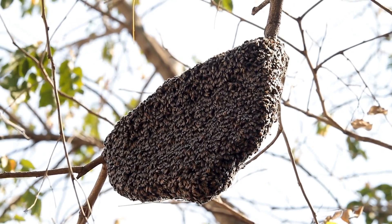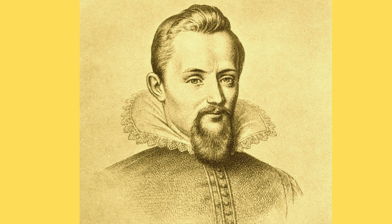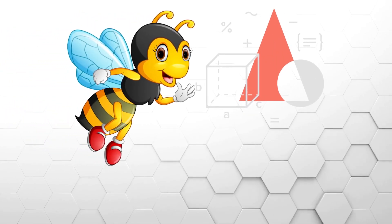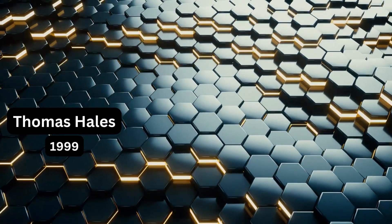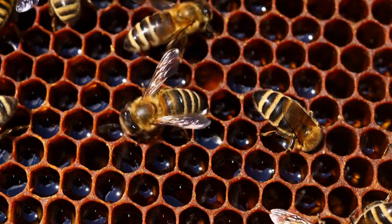The efficiency of hexagonal honeycomb cells has puzzled mathematicians for centuries. Renowned mathematician and astronomer Johannes Kepler speculated that bees had a divine sense of geometry when constructing honeycombs. It wasn't until 1999 that mathematician Thomas Hales finally proved that hexagons are indeed the most efficient shape for partitioning space.